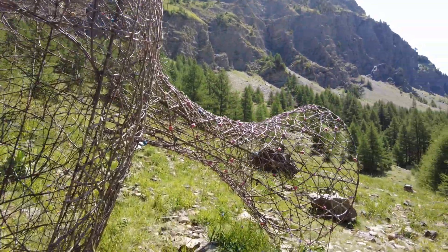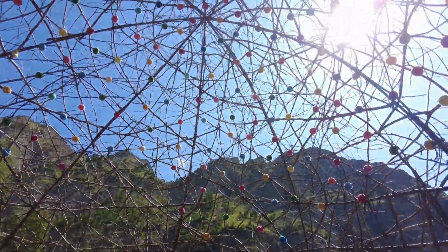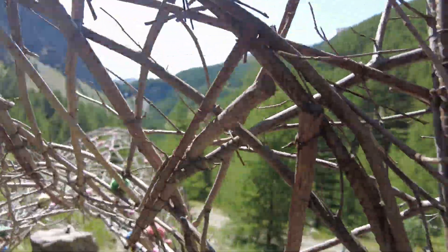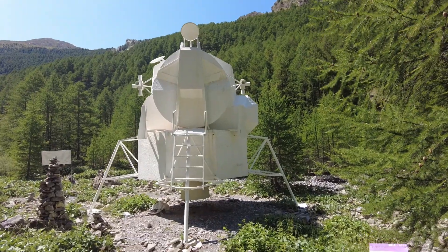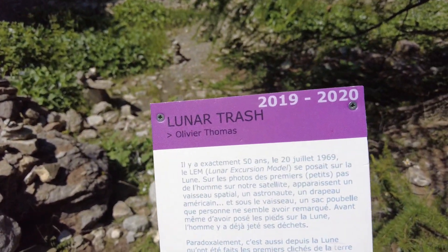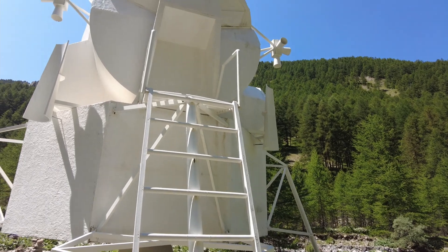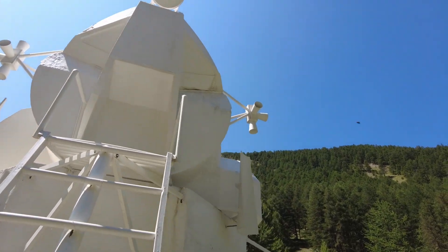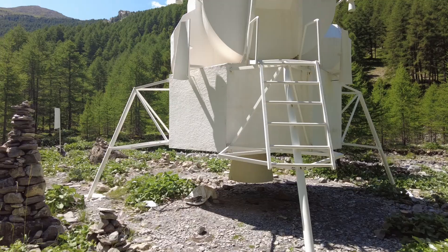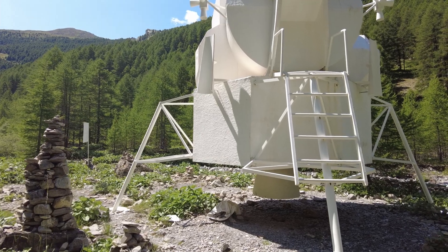A playful piece of art. This seems to be like some kind of spacecraft and it's called Lunar Trash by Olivier Thomas. It's kind of funny. This piece of art is apparently a one-to-one model of the lunar excursion module that first landed on the moon.